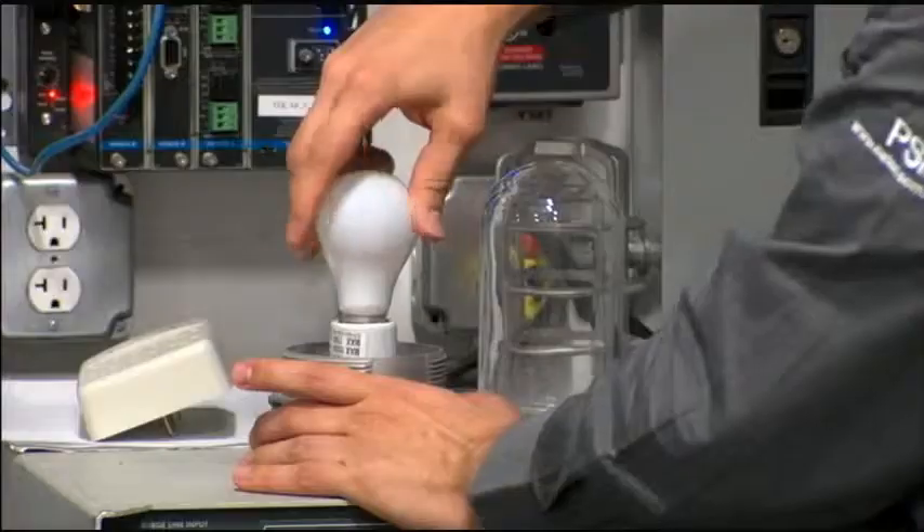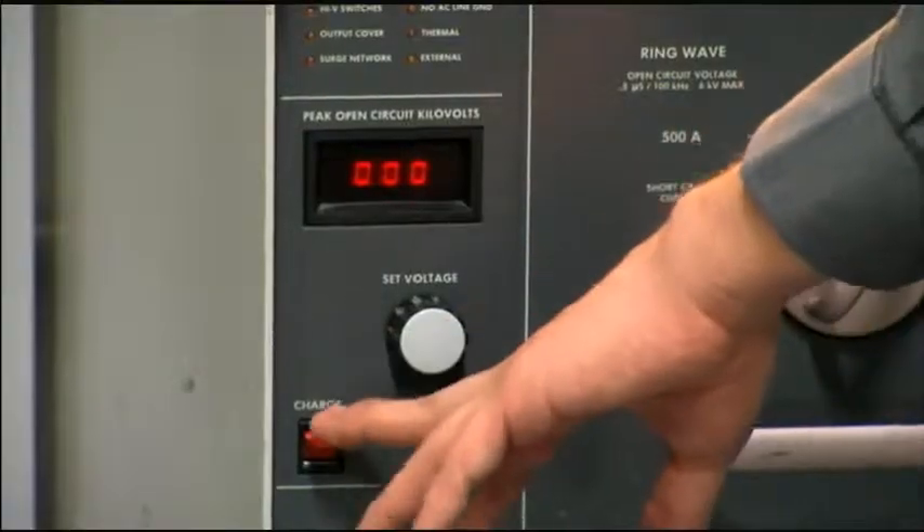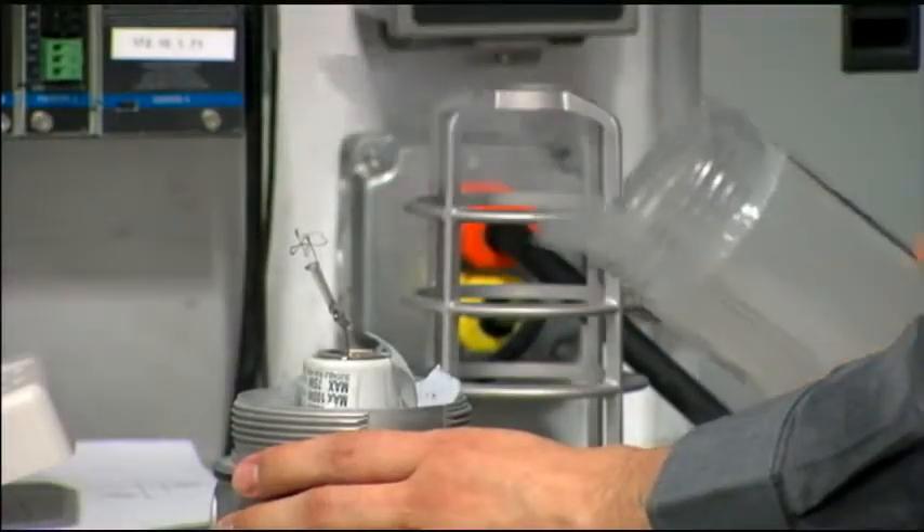The best way to ensure your surge protective device performs as intended is to make sure when purchasing that it is a listed device. Listed surge protective devices must have safety controls built in that ensure when the unit fails under adverse conditions, it does not fail in a catastrophic manner. Unlisted devices may or may not have these safety protections, and when they fail, they could fail very catastrophically and cause collateral damage to attached equipment and other nearby equipment.